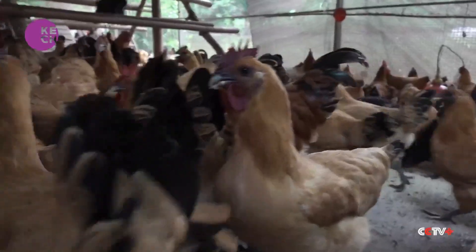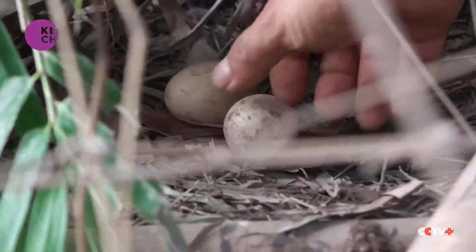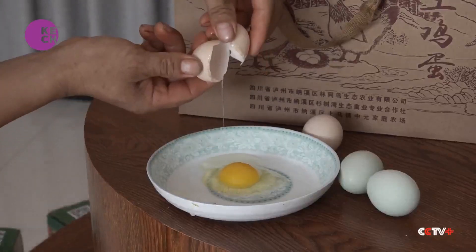To ensure quality, the Producers' Cooperative feed the chickens indoors for about a month before releasing them into the mountains. This program is supported by the local government, which also supervises the quality of GI products.